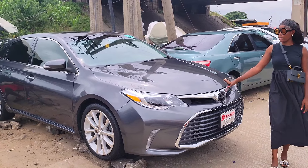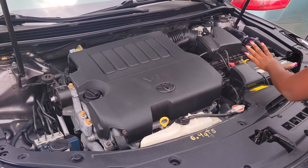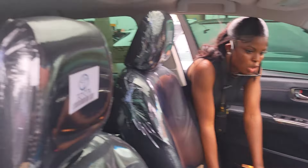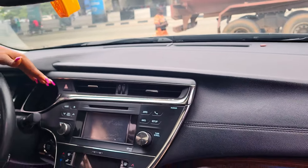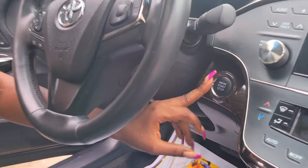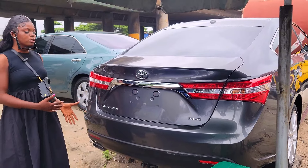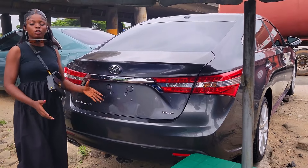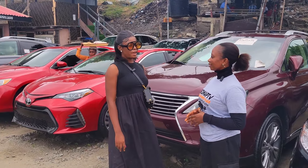This is a Toyota Avalon 2014 model, gray color, with a very clean interior — extremely clean. It's a V6 engine with a very durable battery. Leather seat interior, very unique dashboard, AC control, automatic transmission, reverse camera, navigation system, thumb start, full option, two cup holders with a pigeonhole, and a steering control. The backseat has three headrests with back AC vents. This Avalon XLE Extra Limited Edition is the fullest option, going for 22 million naira, slightly negotiable. Yes, prices are negotiable.